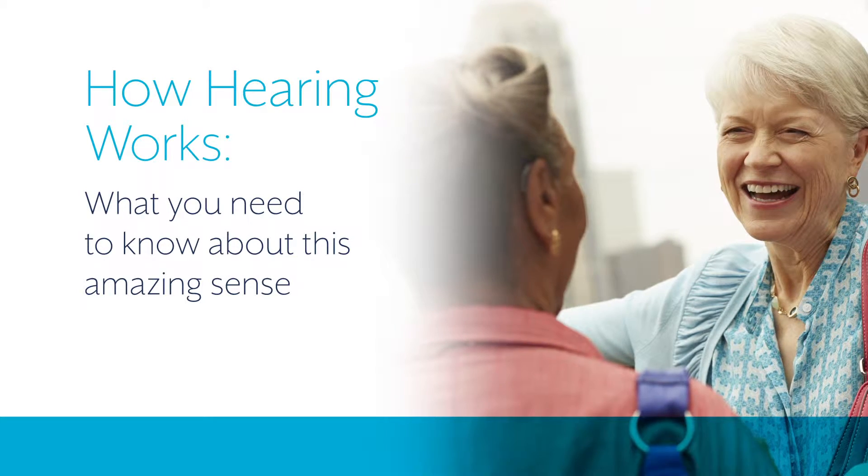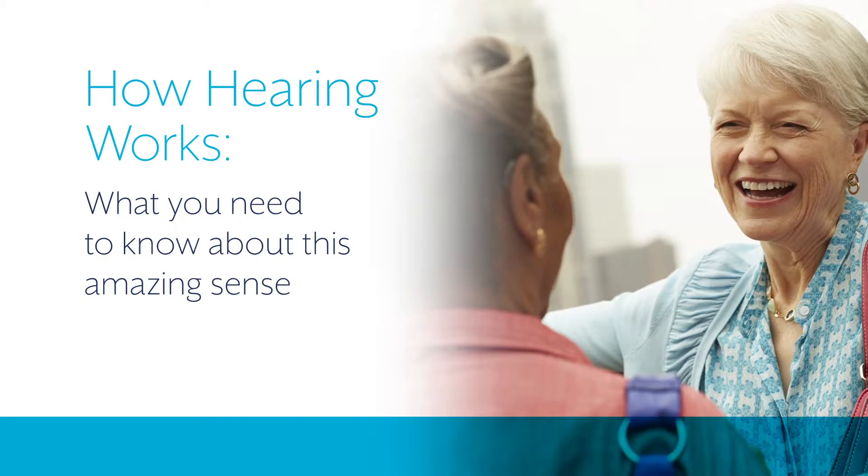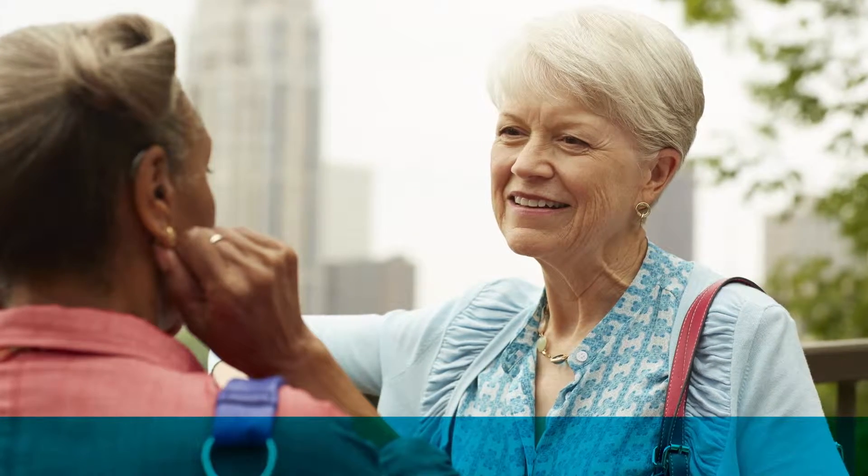Your hearing is a complex system of delicate and interconnected parts that's easy to take for granted. To help you better understand why hearing loss happens, you should first know how your hearing works.